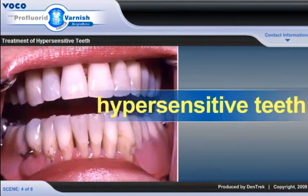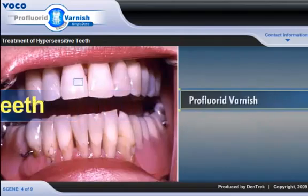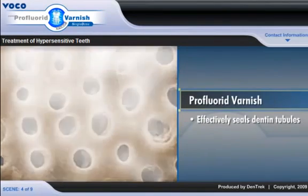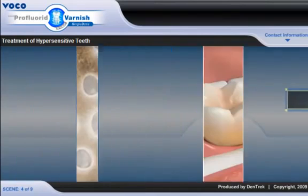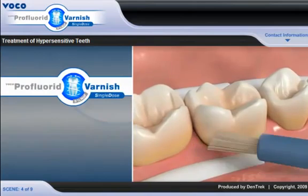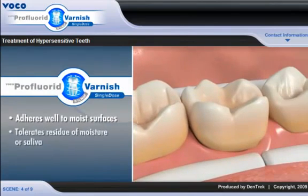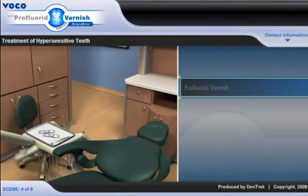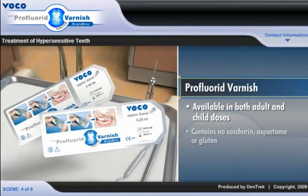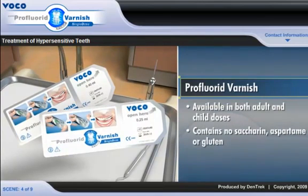Indicated for treatment of hypersensitive teeth, Pro Fluoride Varnish effectively seals dentin tubules in cavity preparations and on sensitive root surfaces. Applied as a thin film on hard dental tissues, Pro Fluoride Varnish adheres well to moist surfaces and tolerates residue of moisture or saliva. Available in both adult and child doses, Pro Fluoride Varnish contains no saccharin, aspartame, or gluten, and may be safely used on patients with allergies or sensitivities to these substances.